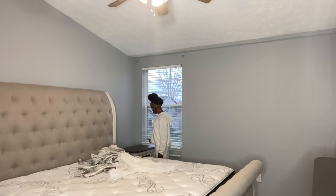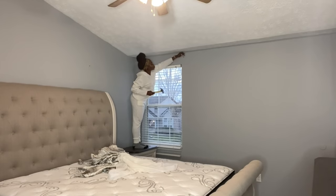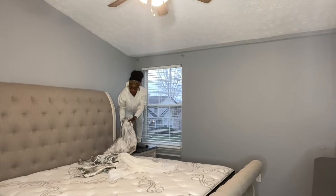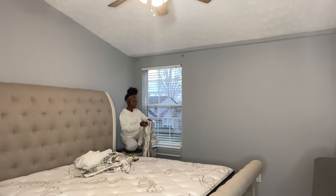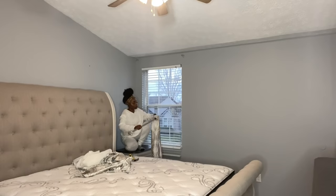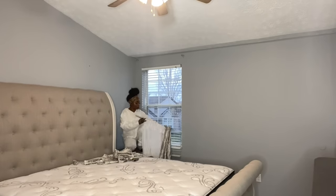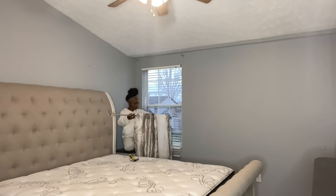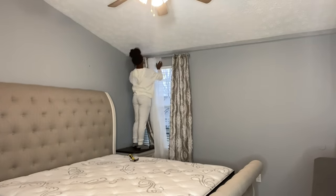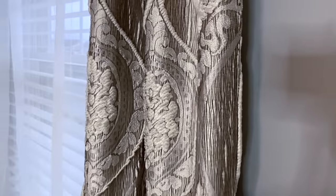We're going to start off with the curtains. In my Kevin Hart voice — the way our bedroom is set up, you can kind of see the entire outside from our bedroom windows, especially when the blinds are open, so we need to fix that. I'm going to cover the windows with this beautiful curtain. I'm not going to put all the details about where I got everything in this video — I do plan on doing a detailed room tour for that. So this is what the curtain looks like, family. It looks really nice; the detail on it is really pretty.